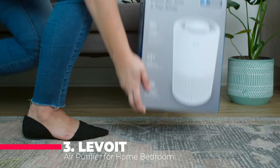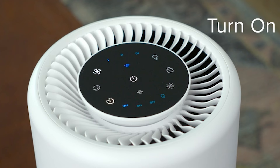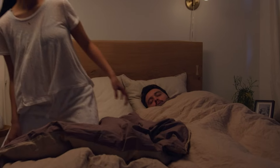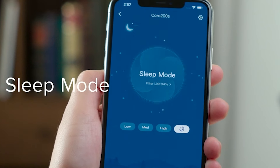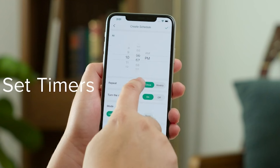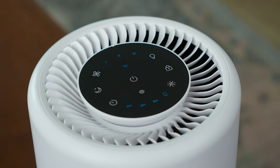The Levoit Air Purifier Core 200SP is the ultimate solution for those seeking cleaner, healthier air in their homes. With its smart WiFi and Alexa control, this air purifier offers unparalleled convenience and control, allowing you to adjust settings from anywhere using the Visync app. Whether you're at home, at work or out walking the dog, you can ensure that your air purifier is running optimally. This purifier is designed to cover areas up to 916 square feet, making it ideal for large rooms or entire floors of your home. The 3-in-1 filter system is highly effective, capturing 99.97% of airborne particles as small as 0.3 microns, including dust, pollen, smoke and allergens, making it a must-have for those with allergies or respiratory issues.